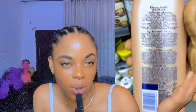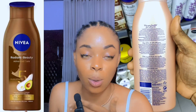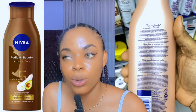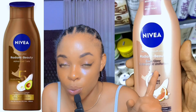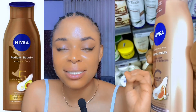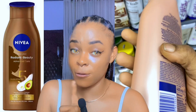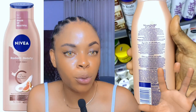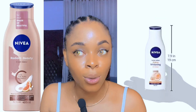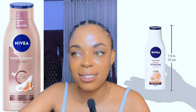The last one I want to talk about is Nivea Radiant and Beauty Even Glow. This one has a version for dark skin and also for light skin. The one for light skin can help you get an even tone or go a bit lighter, but if you're a dark person and want to maintain your beautiful skin color, you should go for the dark skin version — it's very, very good for dark skin. Nivea has products for light skin, dark skin, and caramel skin. I think I fall under caramel.